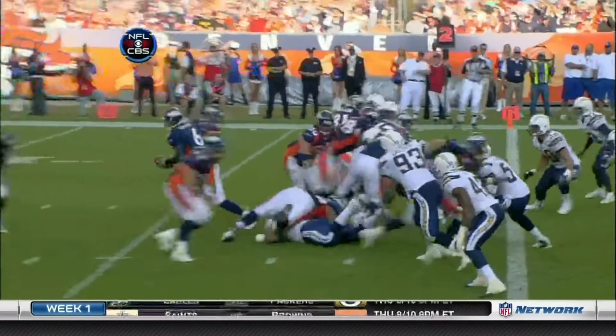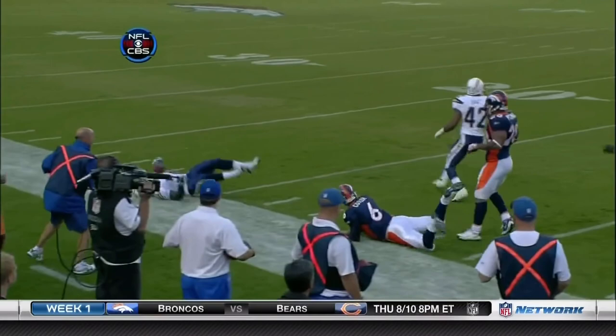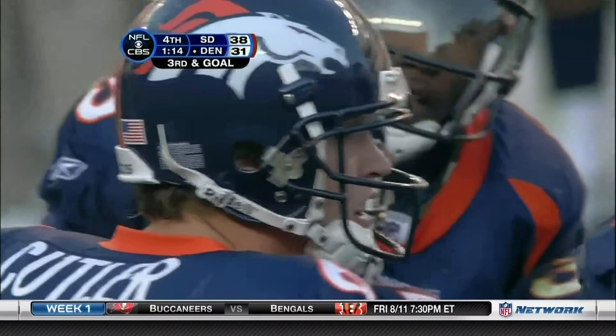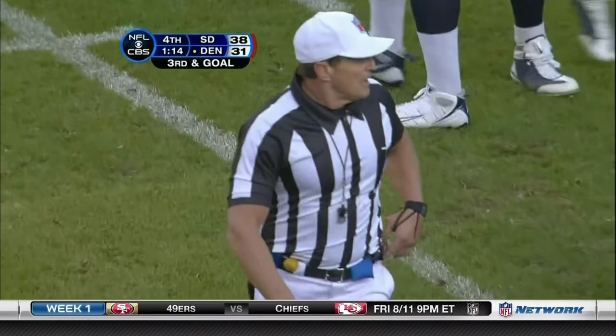If you're Norv Turner and you don't win this game, you've got to go home and take all sharp instruments away. That would be the second call that would border on being ridiculously tough against you — the one in the first quarter, on the very second play of the game by San Diego, because there was no technical equipment available for the replay. That would have kept the ball in San Diego's hands instead of giving it to Denver inside the 30.